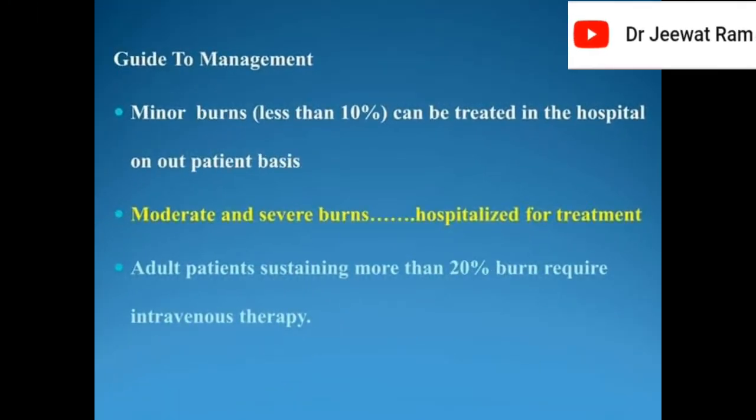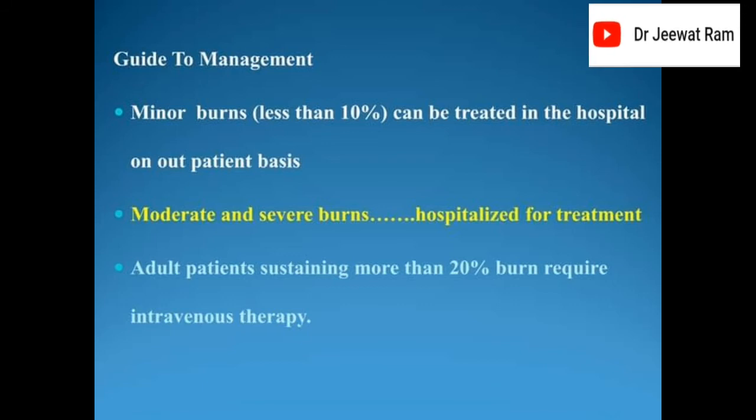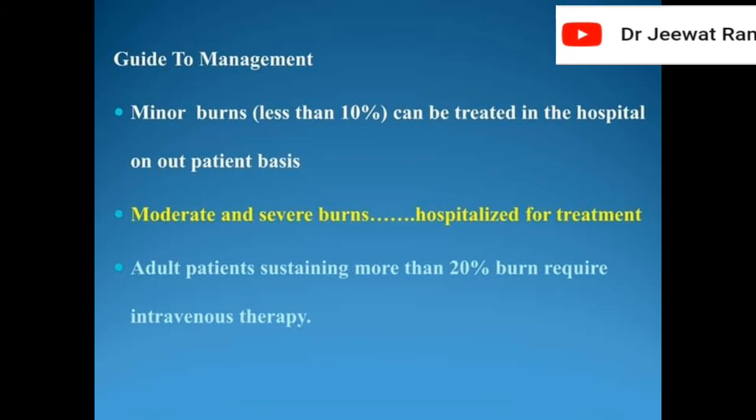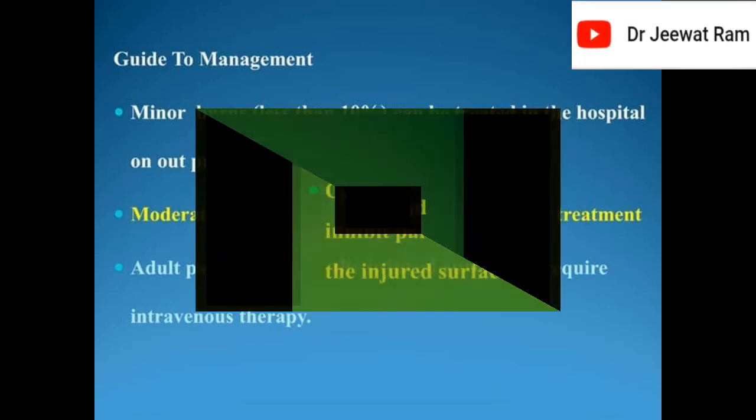Guides to management: minor burns less than 10% can be treated in the hospital on an outpatient basis. Moderate and severe burns require hospitalization for treatment. Adult patients sustaining more than 20% burn require intravenous therapy.